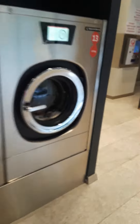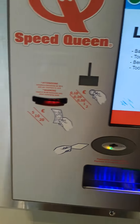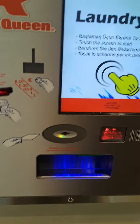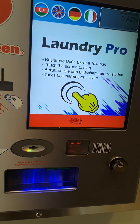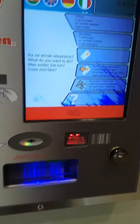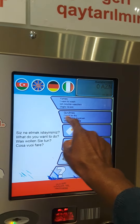You put your clothes in, then you walk over to this machine and it asks you what you want to do, and which language. English. And then it asks you what you want to do — to wash or to dry.